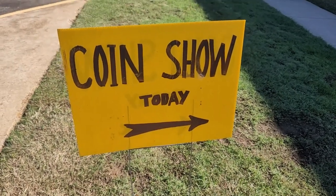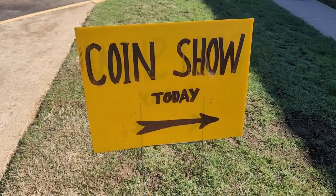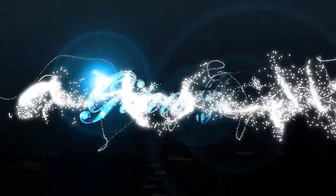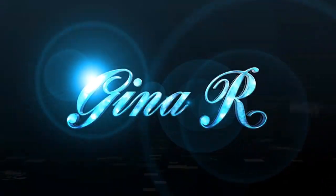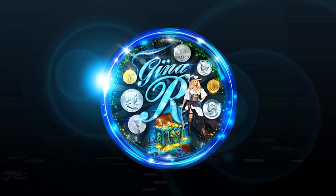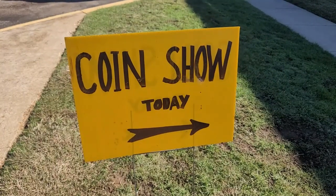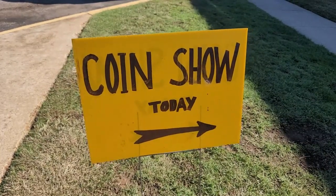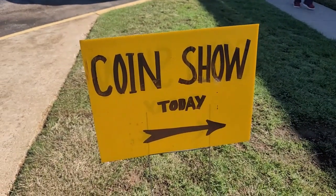Hi everyone, this is Gina R and I'm at the Paris, Texas Coin Show. There's a small coin show here in Paris, Texas. I thought I'd drop in and see what they have. So if I can record inside, I will.